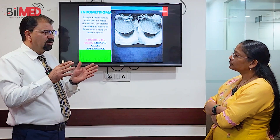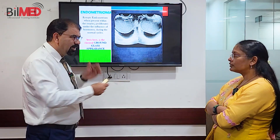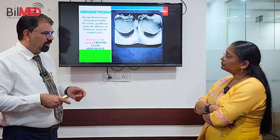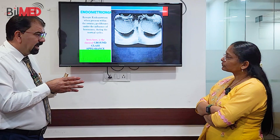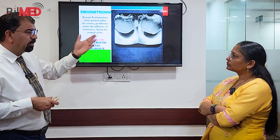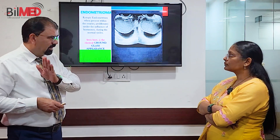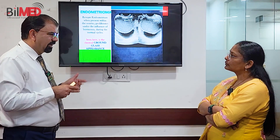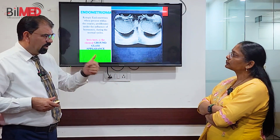Since endometrioma is hormonally related, whenever the endometrium grows, the endometrioma will also grow. So if somebody previously scanned and diagnosed a cyst as an endometrioma, and you are scanning after five or six days and you see a dramatic increase — or even decrease — in the size of the previous cyst, that means you are on the right track. Size variation is the first pointer going in favor of endometrioma.